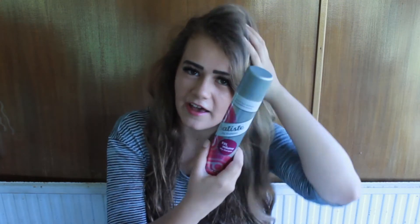Next is dry shampoo — XXL volume dry shampoo from Batiste. This is really good, it pumps up your hair, and if you haven't washed it then it really helps. It's just a lifesaver.